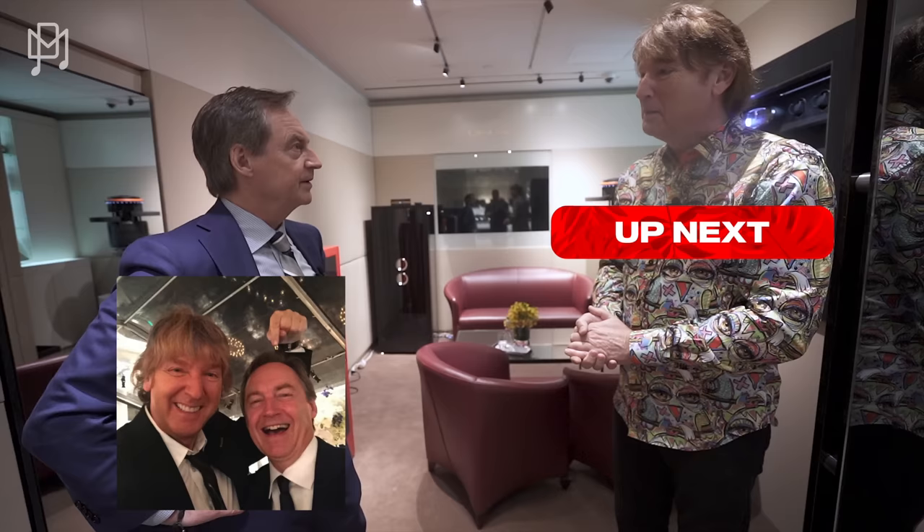Michael thanks Rudy warmly — they've actually known each other for 35-36 years, first meeting at a Breguet event in San Francisco. Wempy is the best AD in New York City without a doubt — located on Fifth Avenue at the corner of 55th Street, underneath the Peninsula Hotel. Hit the like button, subscribe, and come see Rudy. Bye!